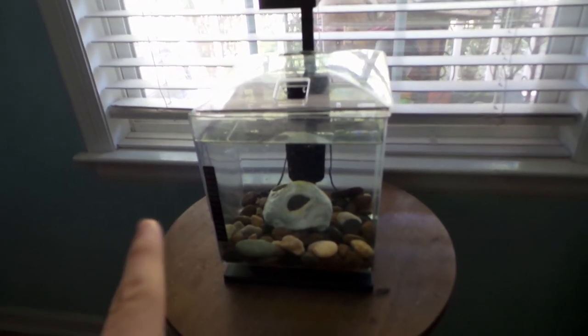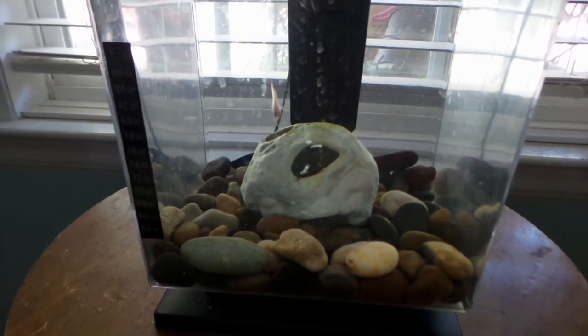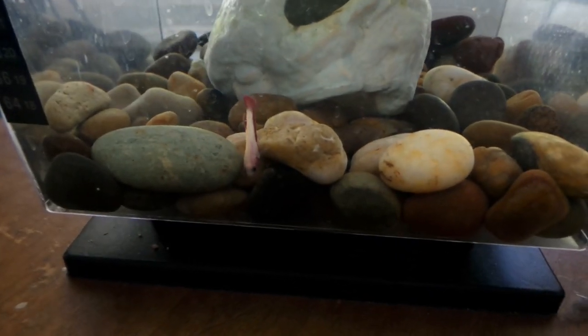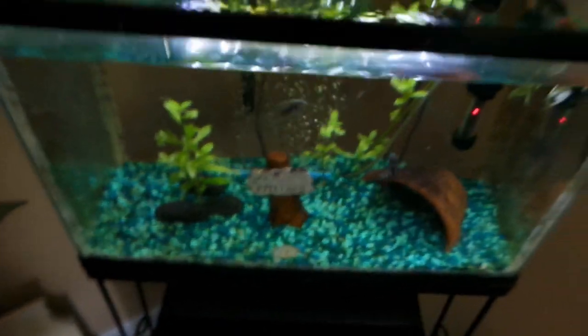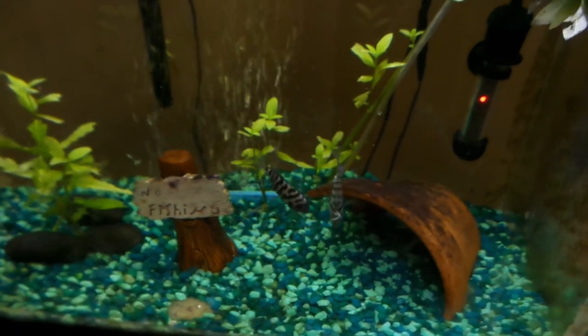We've kind of re-done my room and the Flowerhorn tank is going onto the new table. We're putting a board on top that blends in with it. The betta tank is right here now — dropping in some mysis shrimp. Baby bettas actually grow very fast, so it won't be long before she's fully grown.